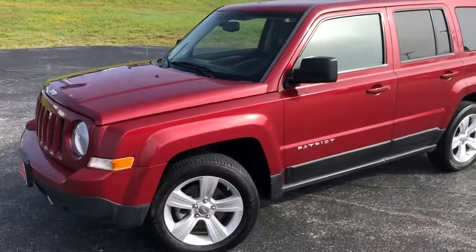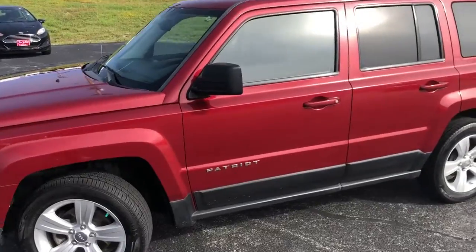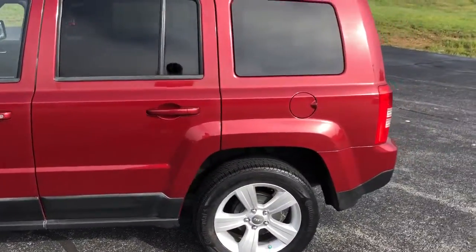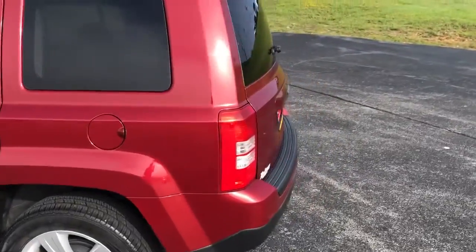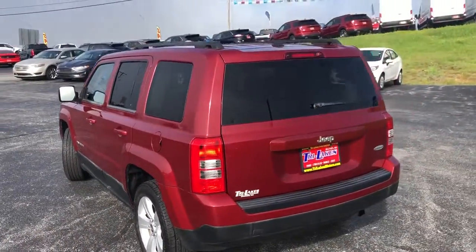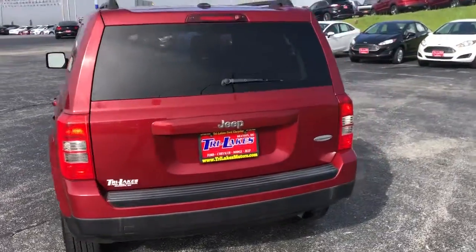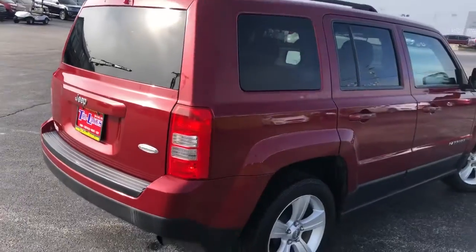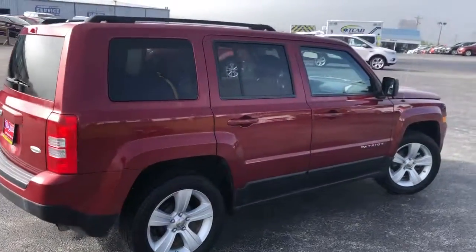Hi, this is Tim over at Tri Lakes and we have a fresh trade-in to discuss today. This is a beautiful, very nice and clean Patriot — it's in very good shape with only 76,000 miles on it. Tires are in good shape. These little Jeeps are becoming very difficult to find in good condition with low mileage.